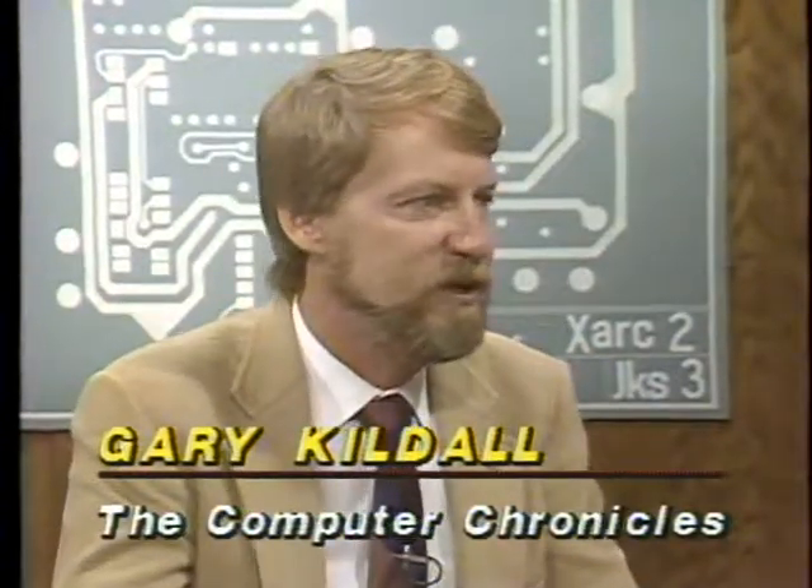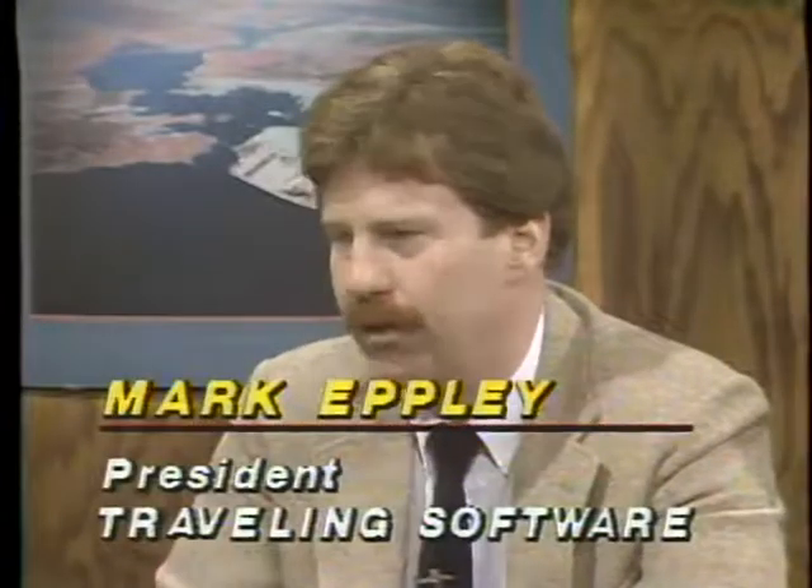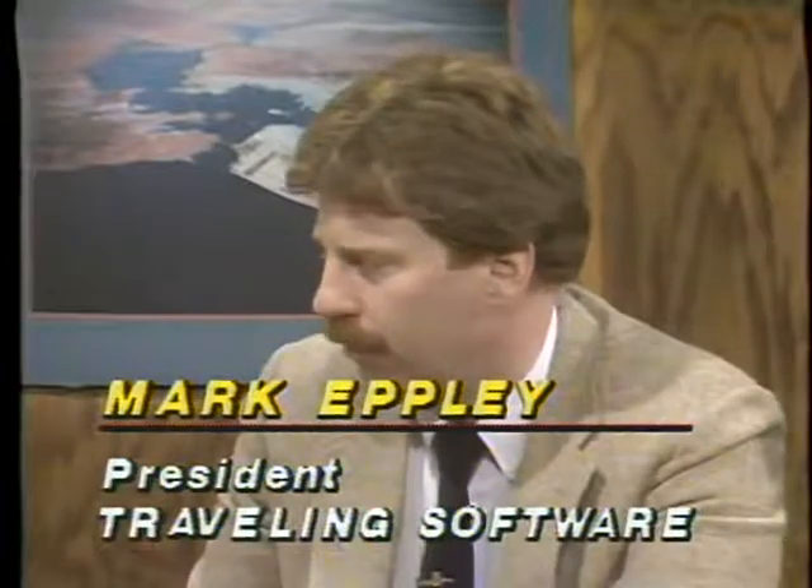Joining us in the studio now is Mark Epley, president of Traveling Software, a company which specializes in laptop peripherals. Next to Mark is Keith Comer of Toshiba, known to many laptop users around the country as their private online laptop techie. Mark, these displays are looking real good on the portables now, and you can buy them with a hard disk. Are desktop machines dinosaurs now? I don't think so. Laptop computers are becoming the personal computer in a small form-factor desktop alternative — you have 386 and 286 processors, high-res displays, and hard disks. So it's still complementary.